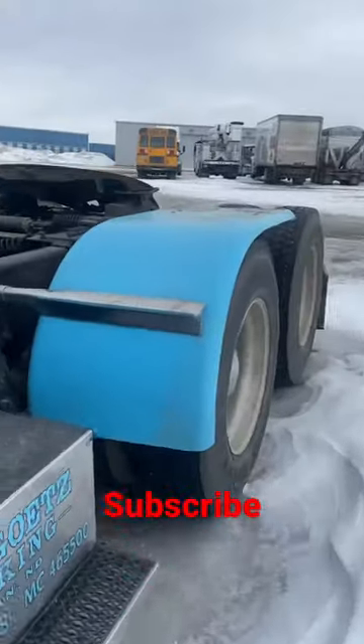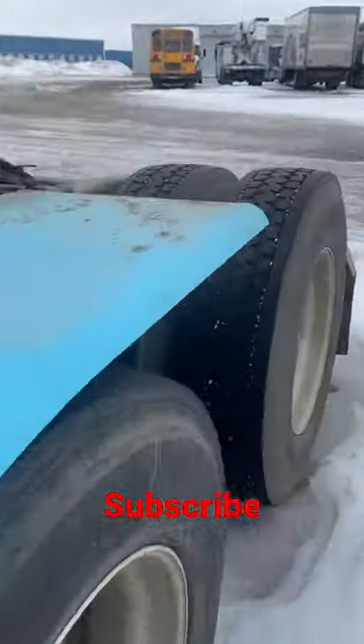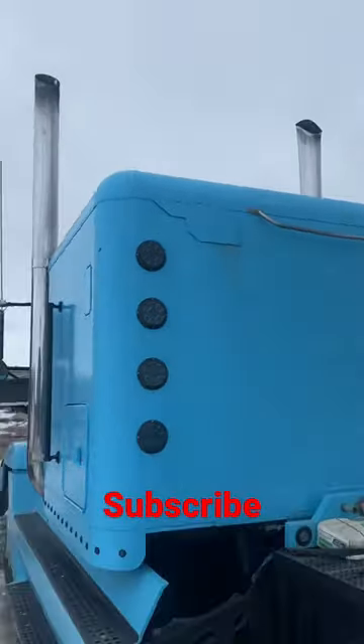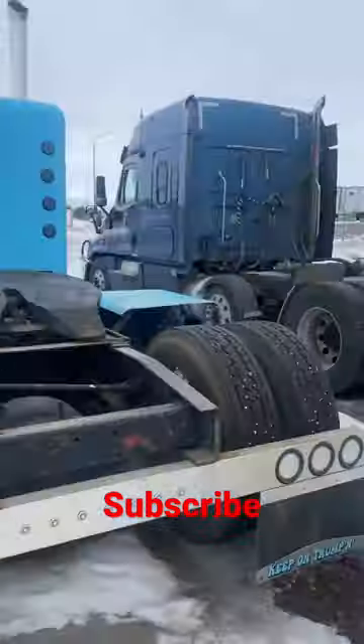Looks like fully custom. I think I'll just say this is a custom Freightliner FLD — that's the way it went. I don't want to title this video anyway. There it is.